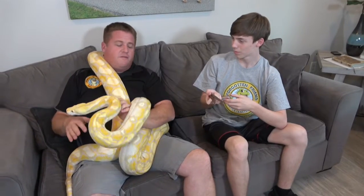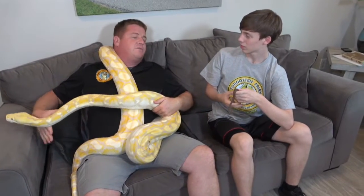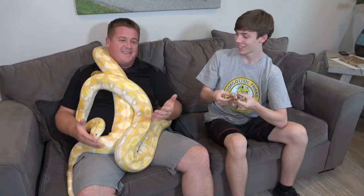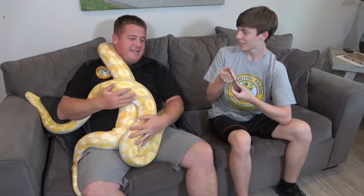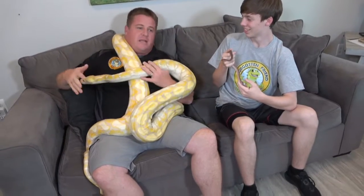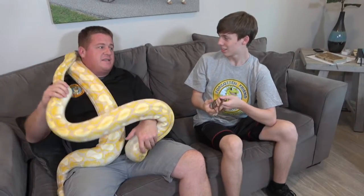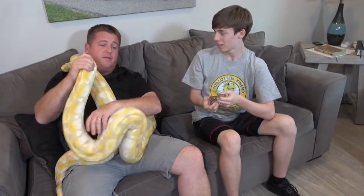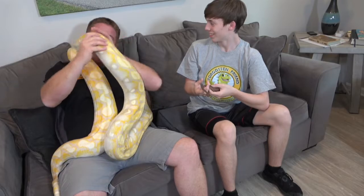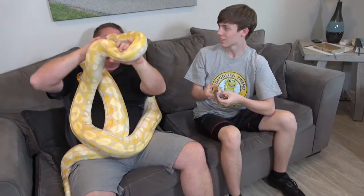Willie here is right in the 14 foot range. We expect him to keep growing a little bit as he ages, but we don't think he's going to turn into a 20 foot python. Reticulated pythons, for being so giant, still seem to have the speed and metabolism of a corn snake or rat snake — they just never stop. You can see his size is not stopping him from being curious and wanting to explore every inch of this sofa.